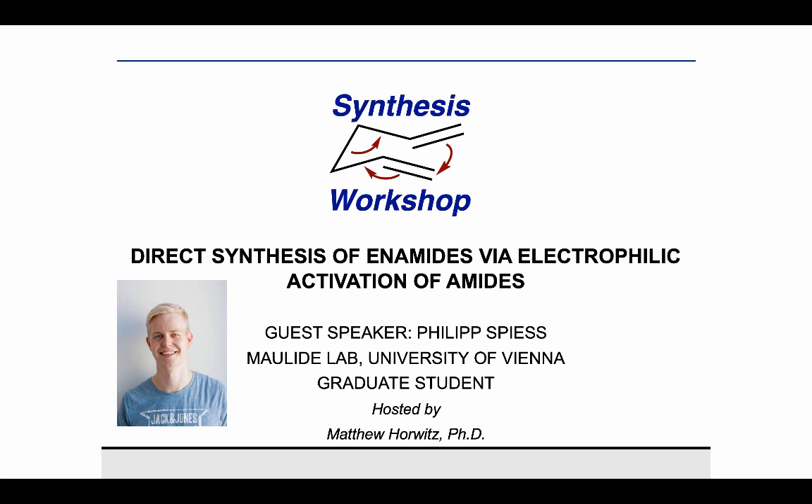Thank you for joining us on Synthesis Workshop. On today's research spotlight episode, we're joined by Philip Spiess. Philip earned his bachelor's degree at LMU in Munich, where he did his bachelor's thesis in the Knochel group. He subsequently worked in the Martin group at ICIQ, where he did his master's thesis, before coming to the University of Vienna, where he's currently pursuing his PhD in the Maulide group.